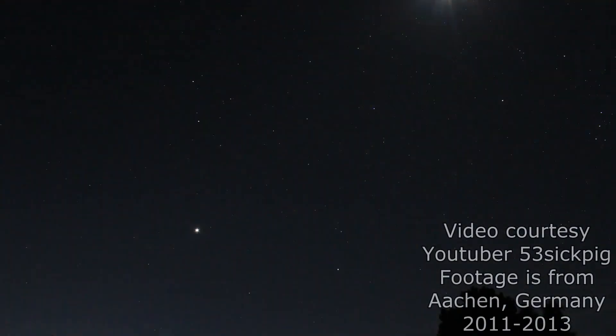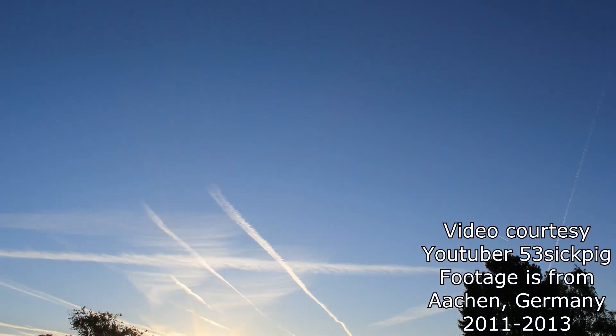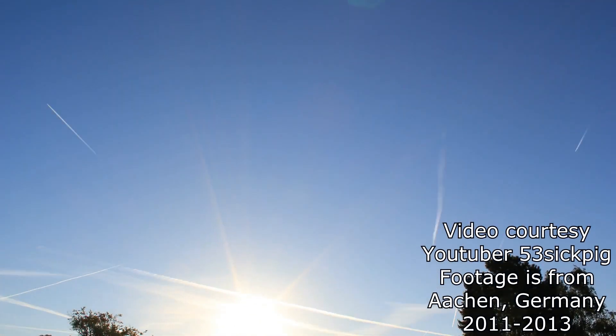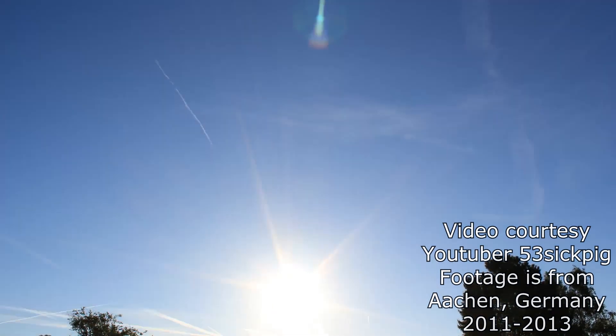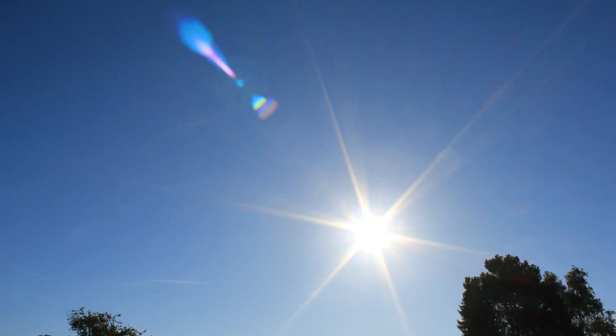Howdy folks, Max Mogren here, oilfreefund.com. Got this excellent Skywatch time-lapse series here that a friend in Germany just put up. And I'd like to share it with you, make a little commentary as we watch it together.